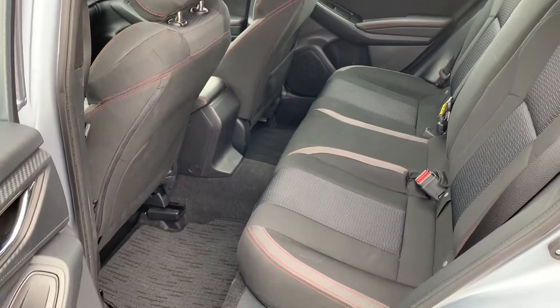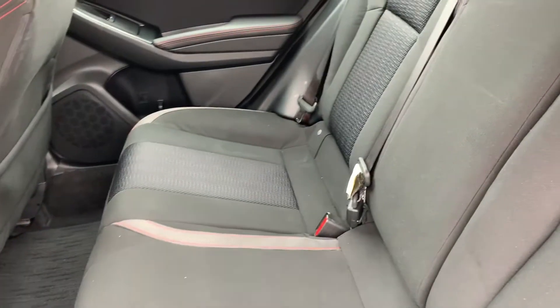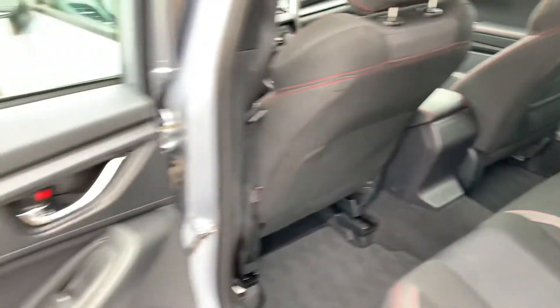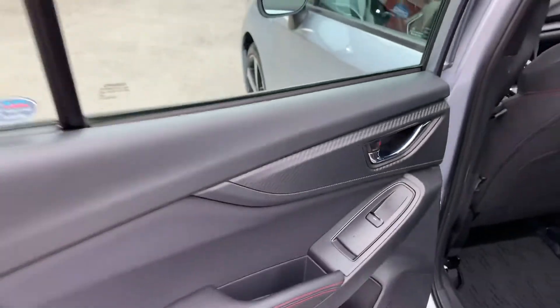It does have a black fabric — with gray accents and red stitching. It does have a carbon fiber look to it right here on the doors and the dash.